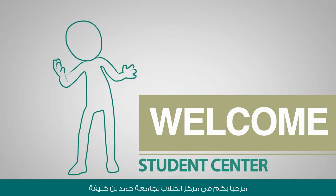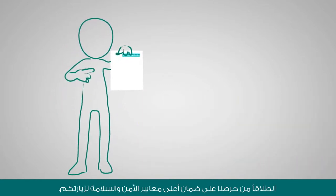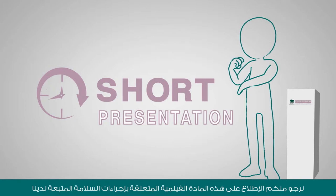Welcome to the Hamid Bin Khalifa University Student Center. We'd like your visit with us to be as safe as possible, so please take a few moments to watch this short video on our safety procedures.